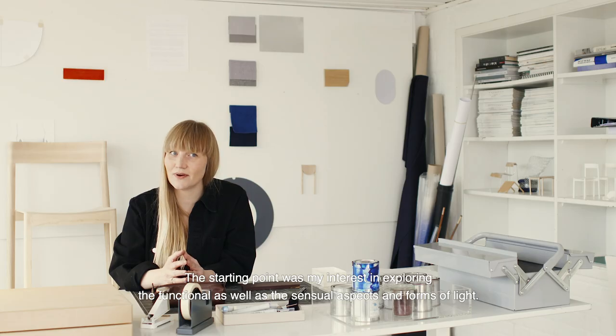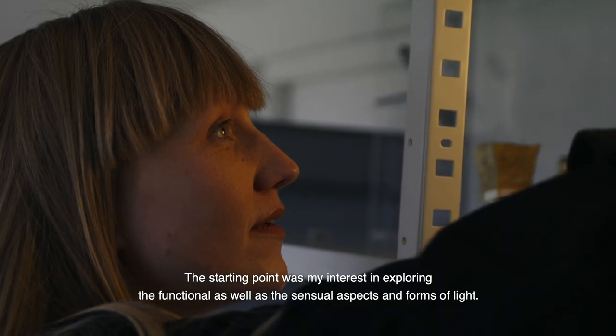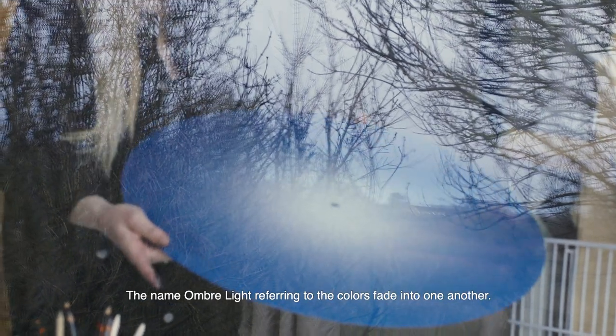The starting point was my interest in exploring the functional as well as the essential aspects and forms of light. The name Umbra refers to the colors fading into one another.